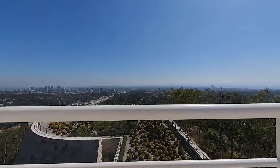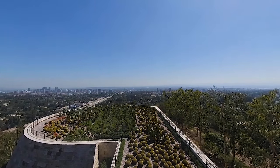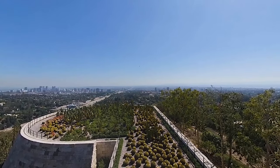Due to the southern exposure, it's warmer on this side of the center, so by design it contains drought-tolerant plants, like cacti and succulents, that thrive in this environment.